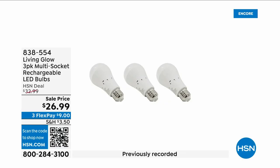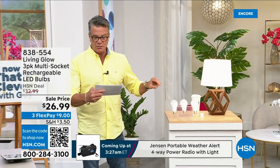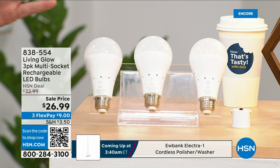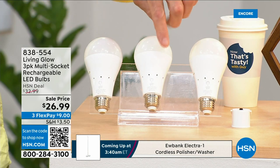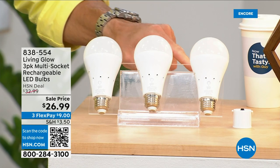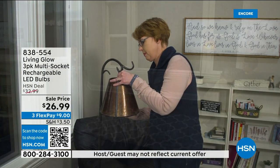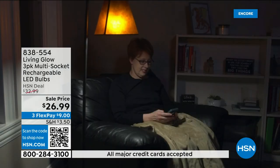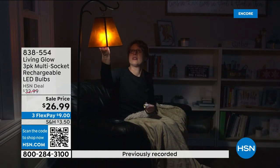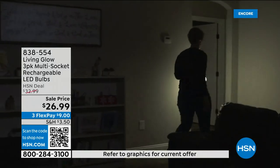These are the most brilliant light bulbs on the planet — literally and figuratively. In addition to each one lasting up to 45 years, each one of these bulbs has a rechargeable battery inside. So when your power goes out in an emergency — a storm, a hurricane, whatever — the battery kicks on and they automatically turn on. While everybody else's house is dark, yours is lit up. You can also remove the bulb, put on the power cap we're giving you today, and now you have a lantern you can take anywhere in your house.